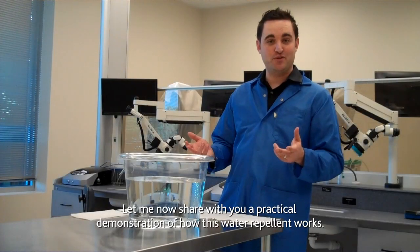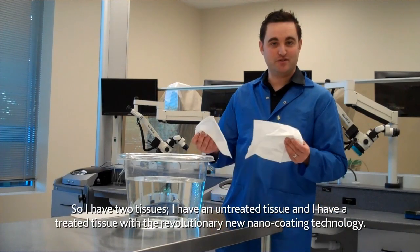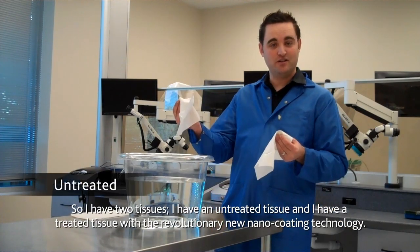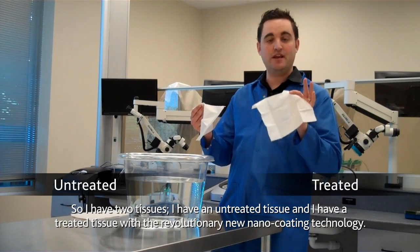Let me share with you a practical demonstration of how this works. I have two tissues — an untreated tissue and a tissue treated with the revolutionary new nano coating technology.